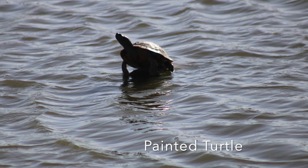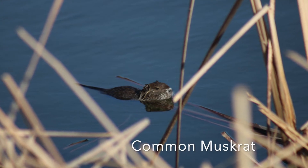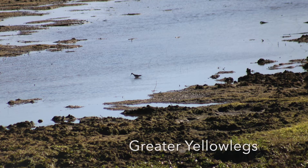Not a very good picture, though. Got a painted turtle at the Village Creek drying beds, and the first ever common muskrat on this channel. They're common, obviously, but very cool to see at the Village Creek drying beds.